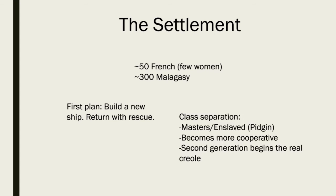So while this settlement is being made, there is a class separation between the masters and the enslaved, and this is where the pidgin develops. This is not going to last very long, because there's no reason for the slave trade situation to continue — there is no trade. And with so many people, they are now working together to survive. So over time this will become more cooperative. There may be some uprisings, probably some infighting. At some point they do start working together.